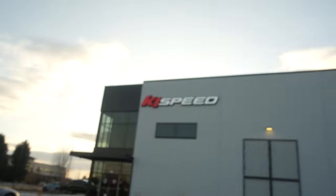Hey y'all, welcome. I'm here at K1 Speed, brand new in Meridian, Idaho. Super stoked to be here. This is something that we've been waiting for a long time to come into the valley.